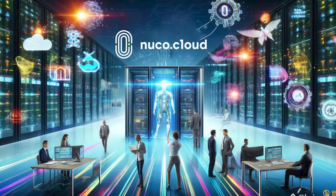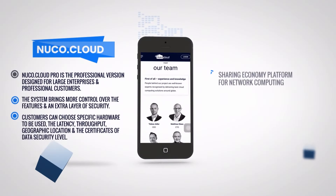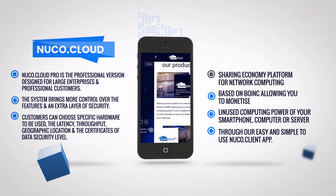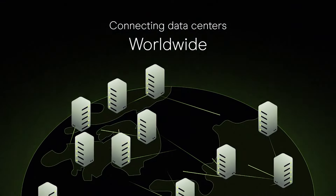Our fourth pick is Nuko Cloud. Nuko Cloud is on a mission to unlock the world's unused computing power by creating a decentralized supercomputer. By tapping into idle devices like smartphones, laptops, and PCs, Nuko Cloud pools together computational resources to offer a distributed computing cloud capable of rivaling traditional supercomputers.